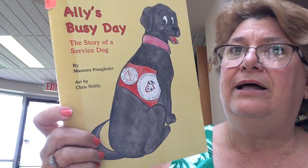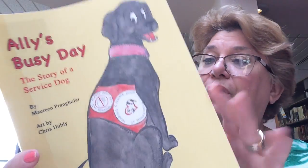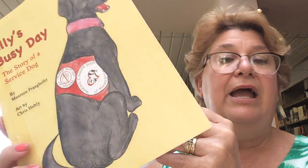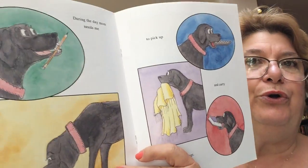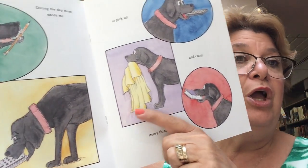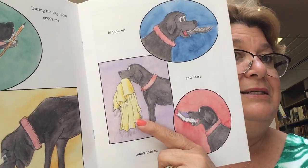Now, a service dog is different — service dogs help people with disabilities. One of the books I'm going to show you is "Allie's Busy Day: The Story of a Service Dog" by Maureen Pranghofer. Allie has been trained to do many things to help her owner, such as picking up a pencil or the remote control. She will bring books to her owner to read, as well as a towel. This is a very nice story about all the hard work a service dog does.